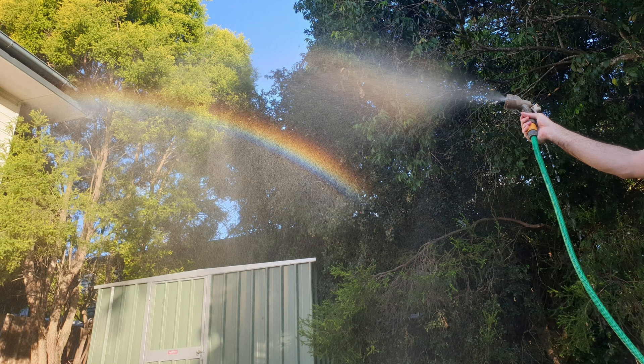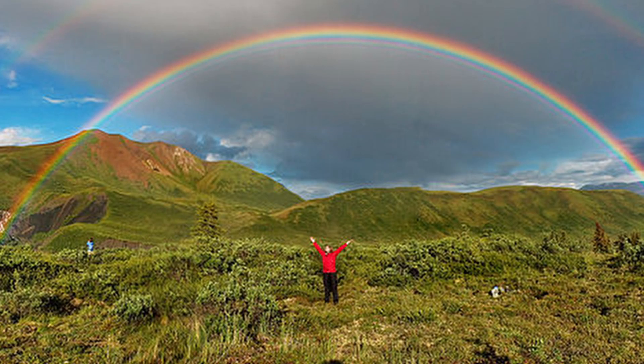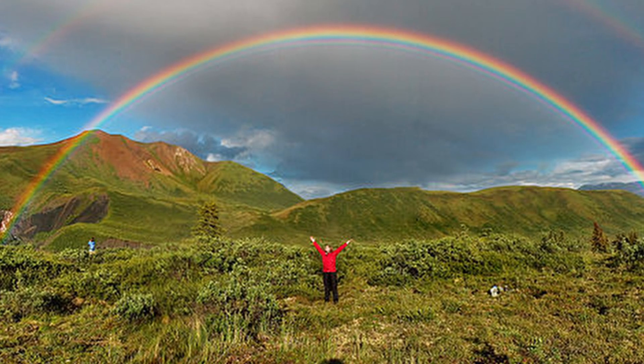Imagine you're playing with a water hose on a sunny day. As you spray the water, you might notice tiny rainbows forming in the mist. That's because sunlight is interacting with the water droplets, creating a beautiful display of colors. The same thing happens when sunlight encounters raindrops in the sky.